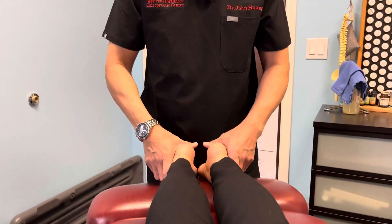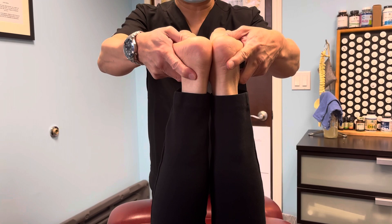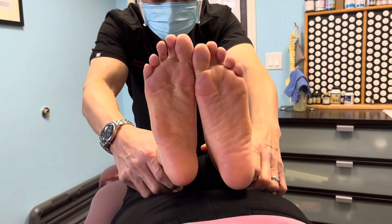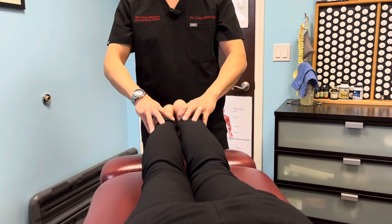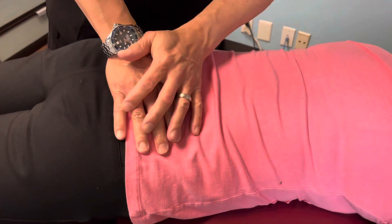I always tell my patients: if you stop brushing your teeth for one year, what would your teeth look like? In chiropractic, we address the subluxation in your spine — a bone out of line putting pressure on the nerve — and we prevent future wear and tear to your joints. We prevent future arthritis in your joints and spine. The chiropractic adjustment really helps you with that.